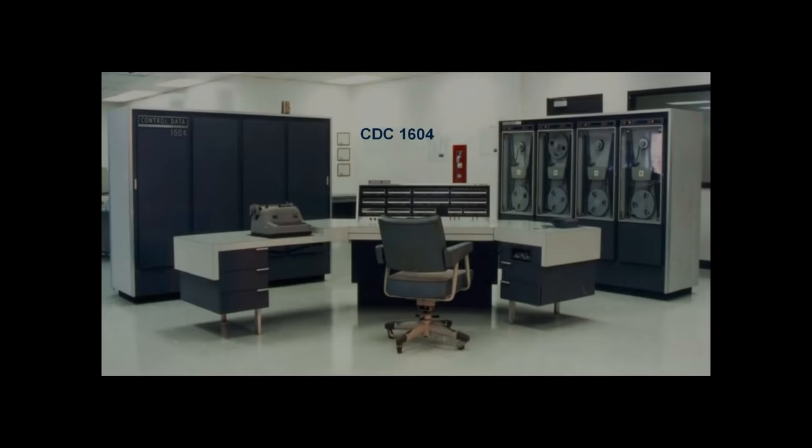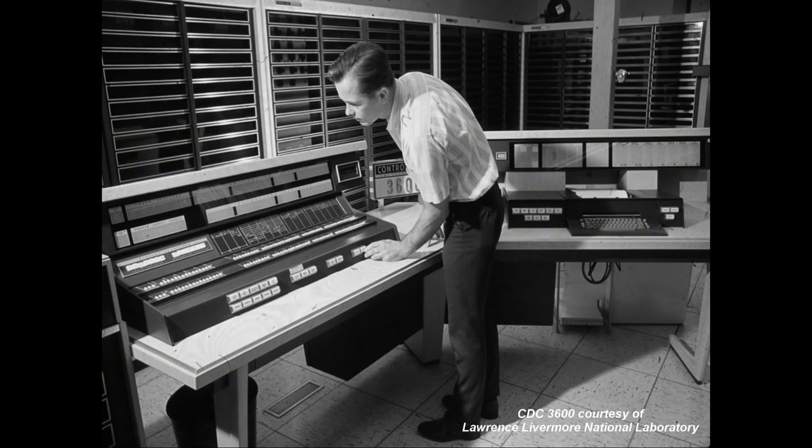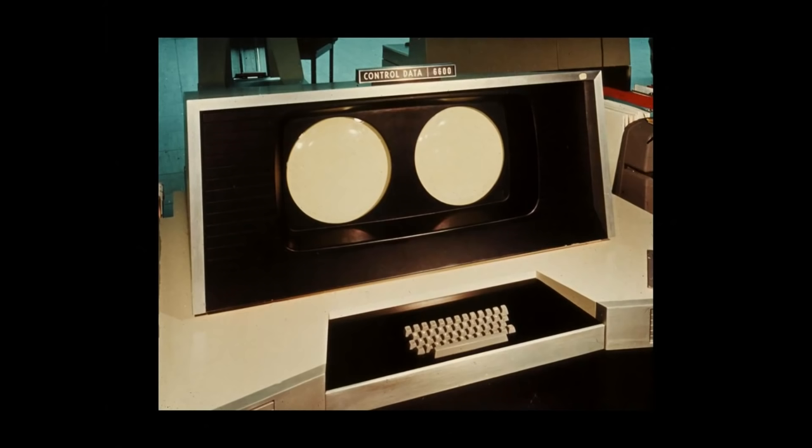So we moved on to a new series of computers built by the Control Data Corporation. We first acquired a 1604, then a 3600, and then finally a really major computer, the Control Data 6600.